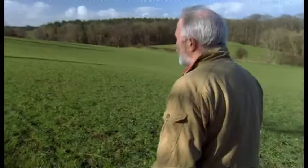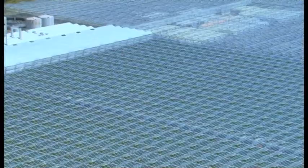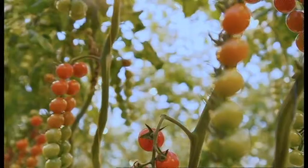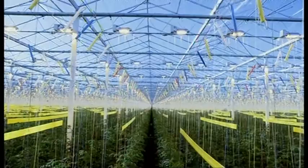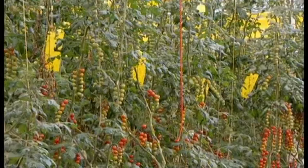Clearly the natural system works, otherwise we might be knee-deep in aphids and other pests right now. But what happens if you bring the outside in? Large scale greenhouse growing is big business in the UK — this way farmers can satisfy demand for all year round produce. It may protect them from the weather, but it doesn't protect them from the same old pests.